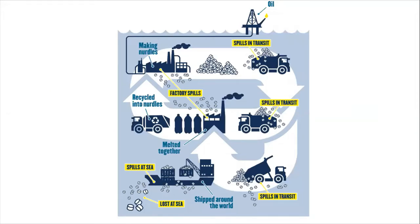A holistic approach is therefore necessary to combat nurdle loss, ranging from reducing manufacture, loss in transport, loss in factories, and so on. A whole supply chain approach is necessary and awareness at all levels.